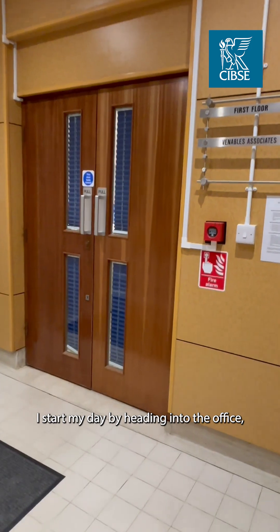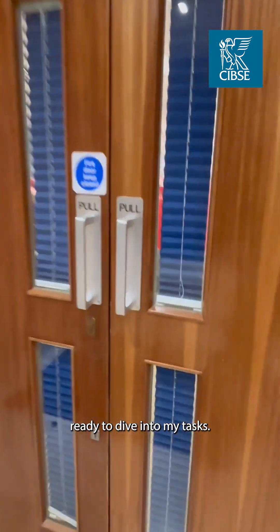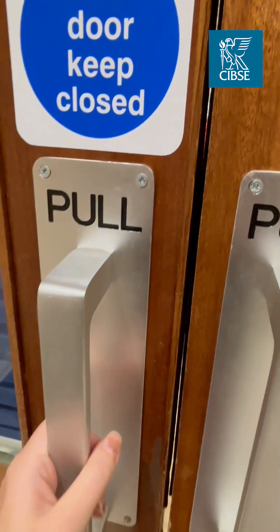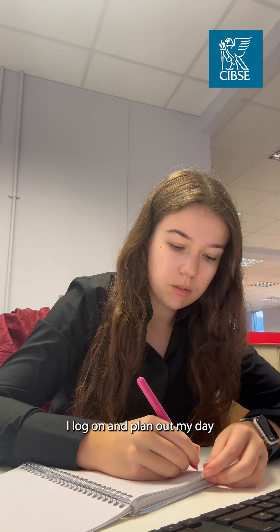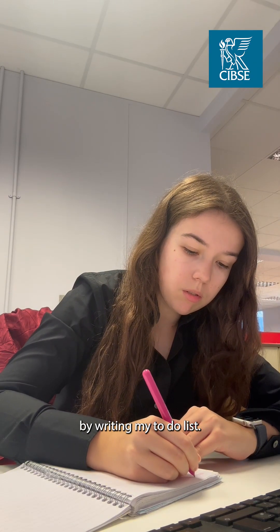I start my day by heading into the office, ready to dive into my tasks. Once I'm settled at my desk, I log on and plan out my day by writing my to-do list.